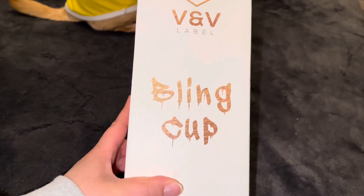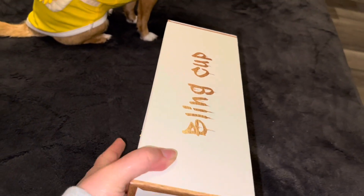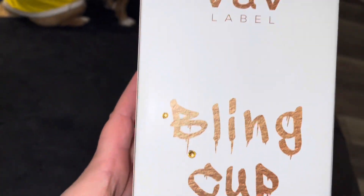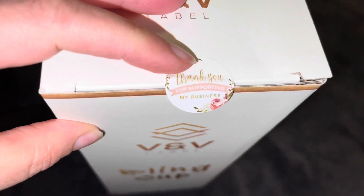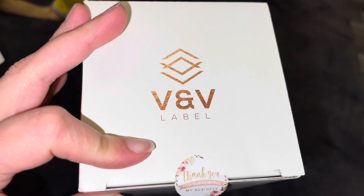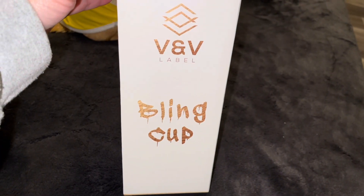This is the bling box — look how cute the packaging looks! They put two little blings right there, and she put a little sticker that says 'Thank you for supporting my business.' How cute!